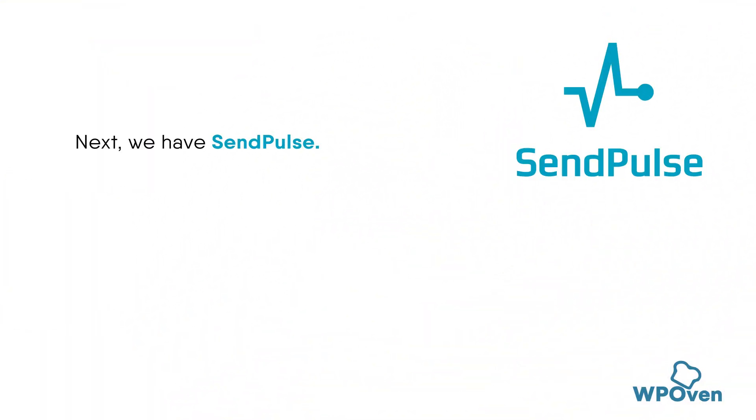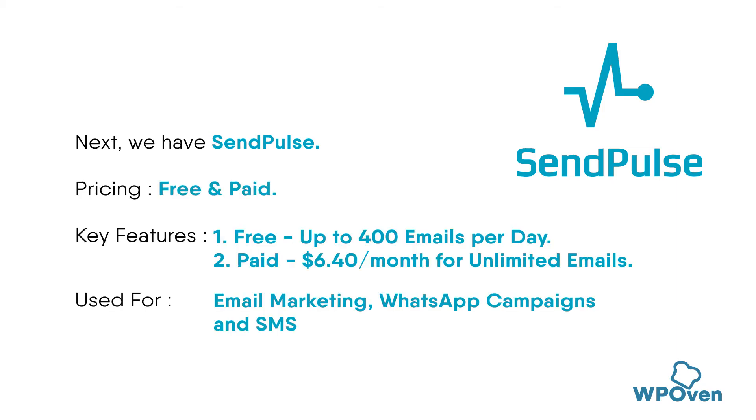SendPulse is a great choice for those looking for a more comprehensive solution. It offers a free plan with a limit of 15,000 emails per month and includes features like automation, AI-powered personalization, and real-time analytics.